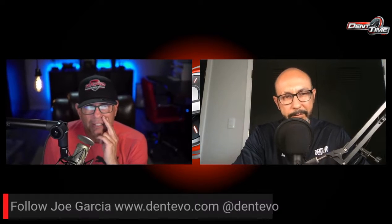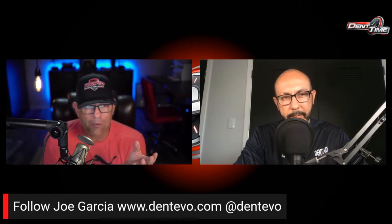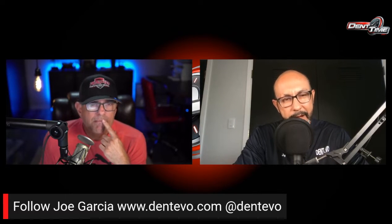Let's get into the next segment with Joe. Hey everybody — we're back again with Joe Garcia. How you doing, Joe? Don't forget to follow him — check out his website dentevo.com, or at dentevo on Instagram and Facebook. So Joe, how have you been?